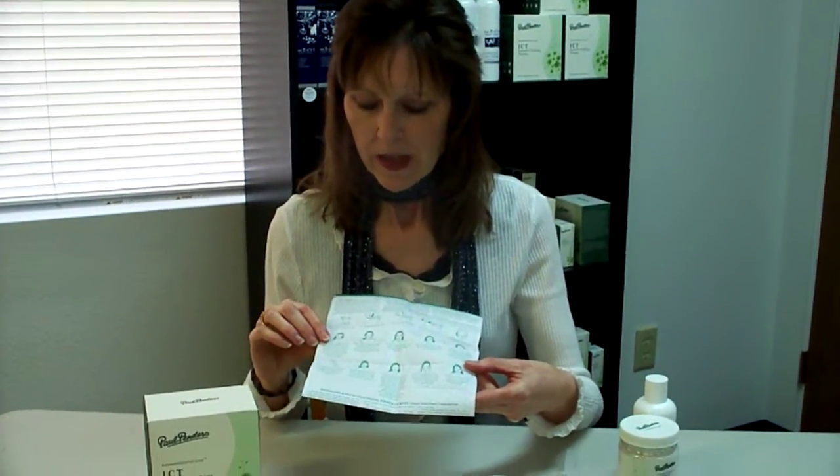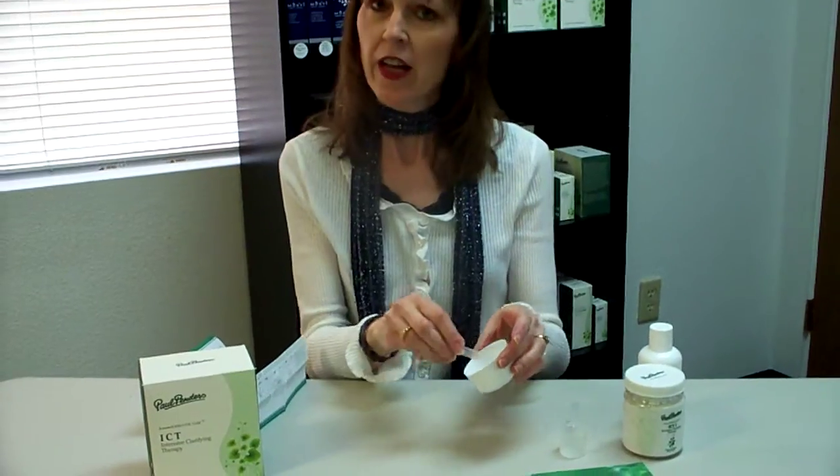So after you do the points, you take the spatula and apply the mask all over your face, avoiding the eye area. Then you lay down for 10 to 30 minutes. That's a very important step because it helps with gravity and pulling your skin back, and it just helps the treatment to be more effective overall.